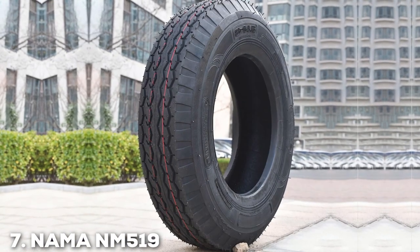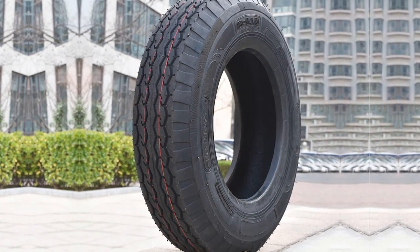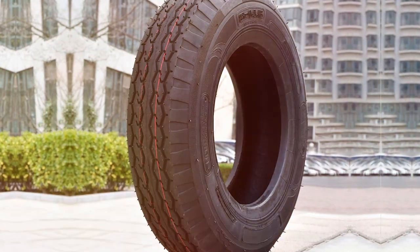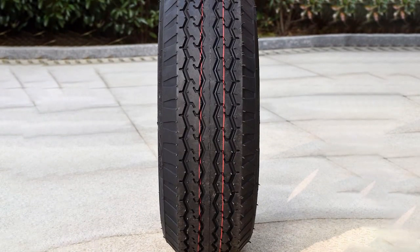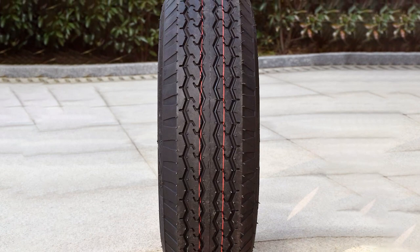Last but not least, we have the NAMA NM-519 Premium Trailer Tire, coming in at number 7. NAMA has crafted a tire that's all about performance and reliability. Its radial design offers stability and a smooth ride, ensuring your trailer stays on course.